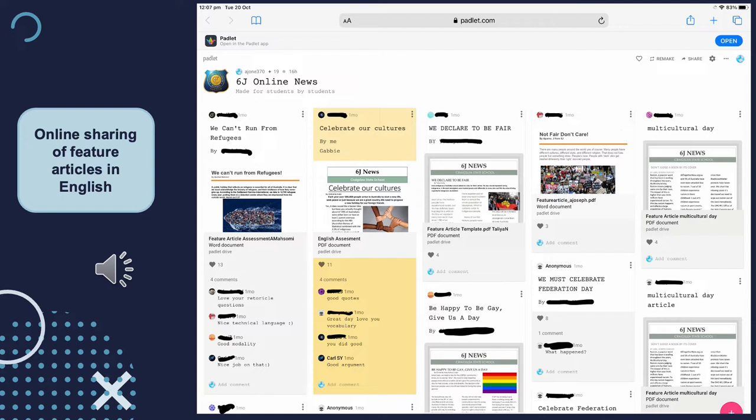As an example of using technology in a different way, last term we wrote feature articles and students uploaded their individual articles as PDFs to an online forum. They were able to read each other's feature articles — kind of like a social media platform — and comment on them. We had lots of discussions around appropriate ways to provide feedback to peers on their articles. It was a really powerful tool for sharing work online using a digital forum.